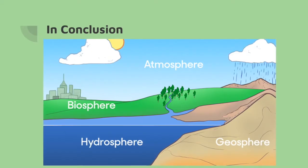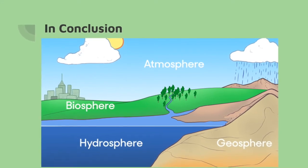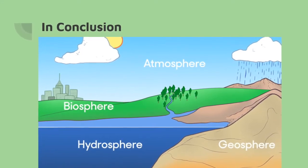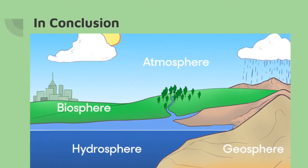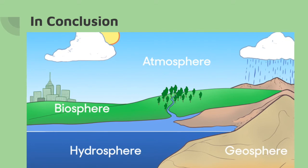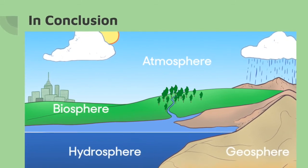In conclusion, as you can see, the four spheres all work together to create one big earth system. We'll be coming back to these spheres throughout the season and we'll be seeing how impacts to one sphere can cause changes to the others.